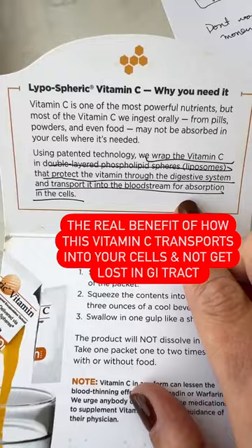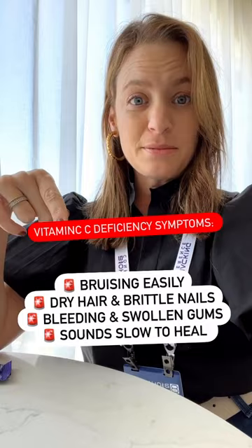Here are the symptoms of low vitamin C, and you've got to make sure you read your labels so that you get real vitamin C and it doesn't get lost in your digestive system.